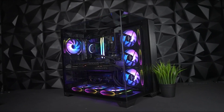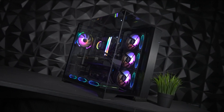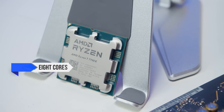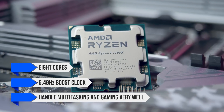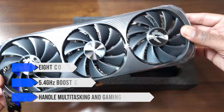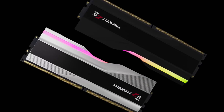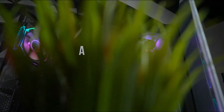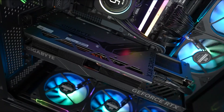By the end, we have a very powerful high-end machine that eats up any game you throw at it. The 7700X does well here, as the 8 cores and 5.4GHz boost clock handle multitasking and gaming very well. The 4080 Super does a great job of keeping frame rates high, while the fast RAM and storage keep our rig feeling snappy. For around $2,600, this is an absolute beast of a machine.